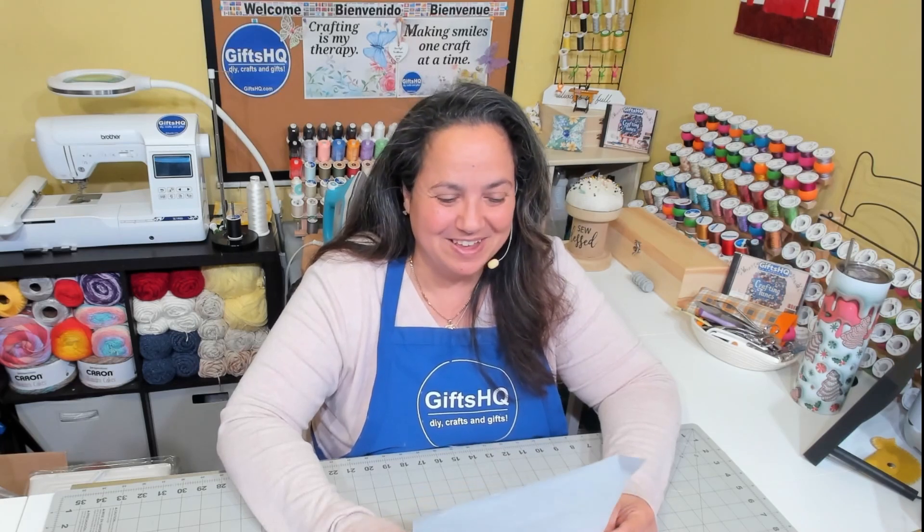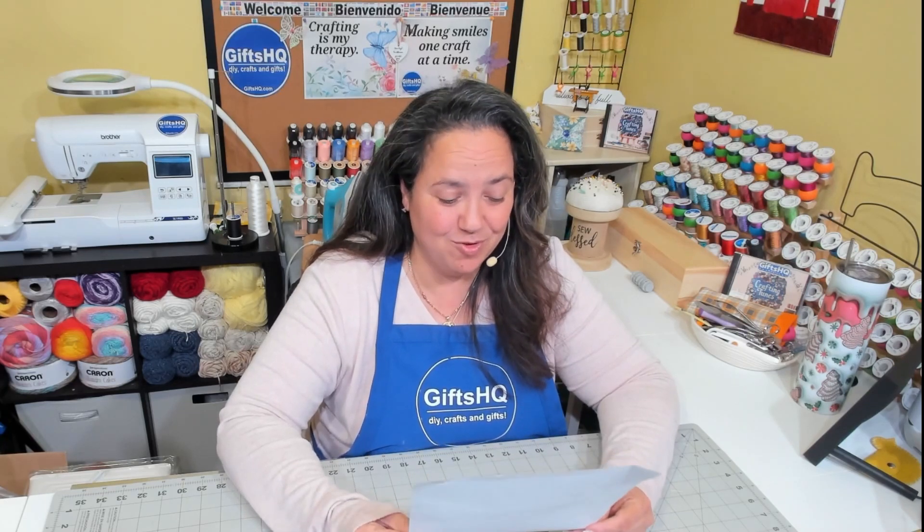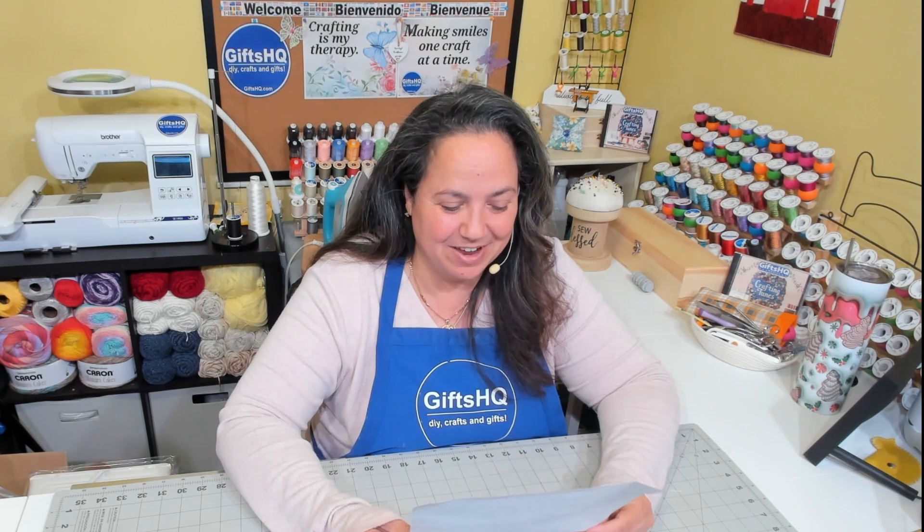Hey Gifted Crafters, welcome back to my channel. I've been tagged by Robin from Robin's Quilt Basket, so I have a few questions that I need to answer. I'm going to be adding some questions over in the end and tagging a couple of other quilting crafters out there. So let's go.